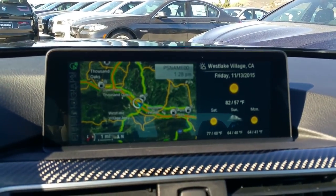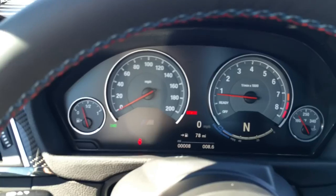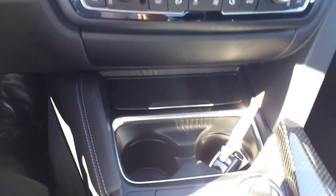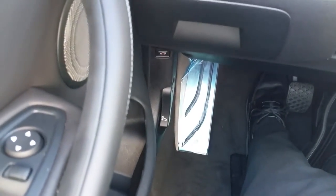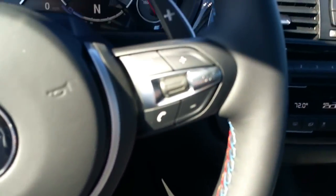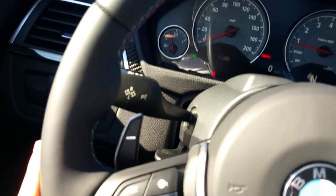The car has its own 3G connection for three years and you get the online services. Currently it's the 4.2 version iDrive. Advanced real-time traffic is included for three years. You've got your signature dead pedal over there on the left. And as you guys all know, I love the steering wheel. If you do get a chance, definitely go in, experience the car, and see if you can take it for a spin.